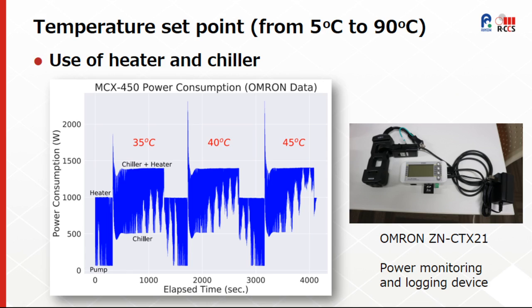This equipment uses both chiller and heater to maintain the water temperature within the selected temperature set point. As we can see in the power consumption graph, using the log data obtained from a portable power logging device shown on the right side, we can observe the intermittent use of the heater, chiller, and both heater and chiller.